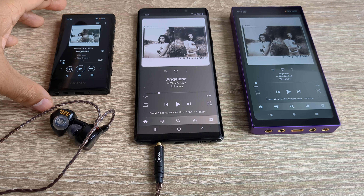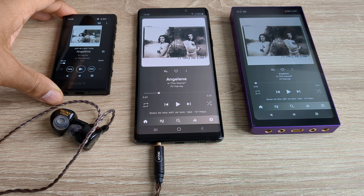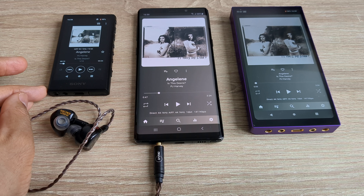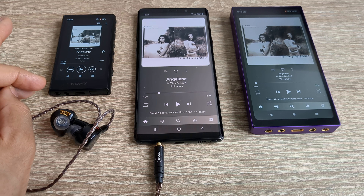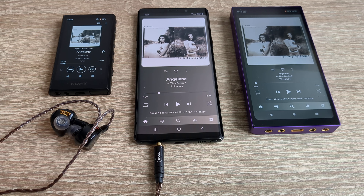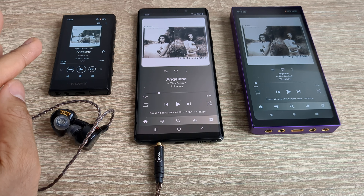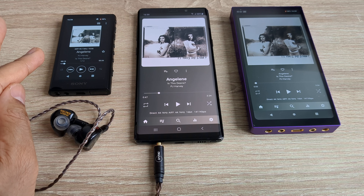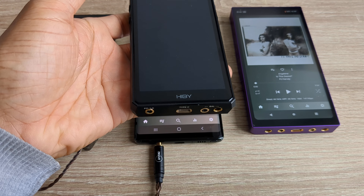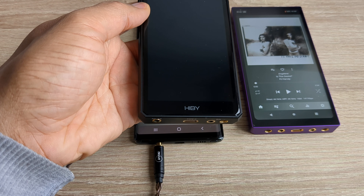Then there's the Sony NW-A306, which I really like. Of digital audio players, if you want the best battery life you're going to have to stick to a Sony. This will give me at least 30 hours playback. It's not going to beat the LG V60 or probably even the Note 9 in terms of battery life, but it'll comfortably beat pretty much any Hiby device — with the exception of the R5 Gen 2, which gives about 30 to 35 hours. So the Sony has very good battery life.